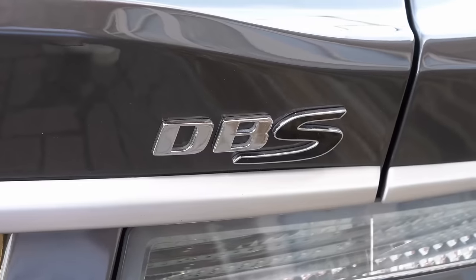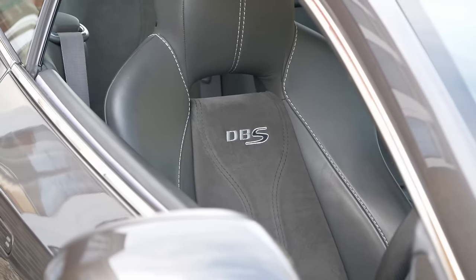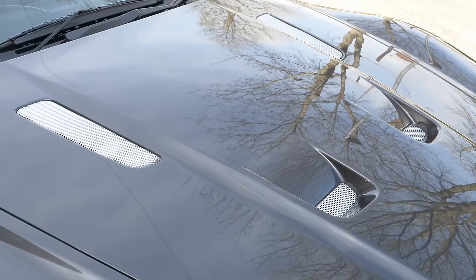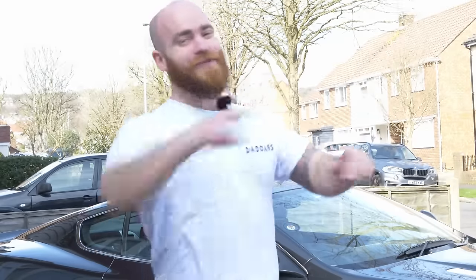Today's a bit awkward because a very generous channel subscriber has let me borrow their DBS. The DBS was my dream Aston Martin and look how beautiful it is. I'm not going to be stubborn about what I've said in the past, but equally I'm not going to be swayed by recency bias. At the end of this video I'll give you my verdict: is the DB9 the one to buy or is the DBS worth all that extra cash? My name's Ben, welcome to Dad Cars.